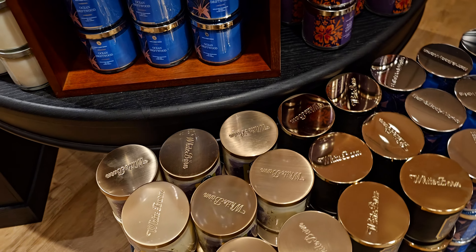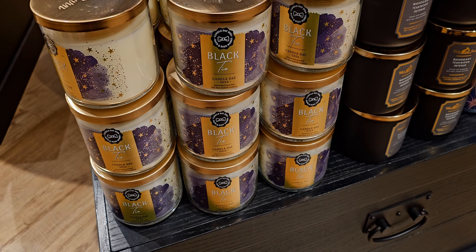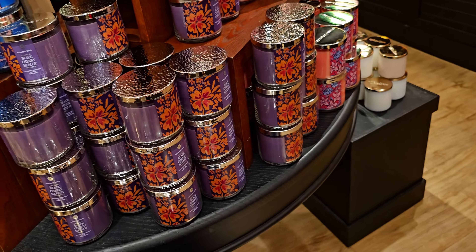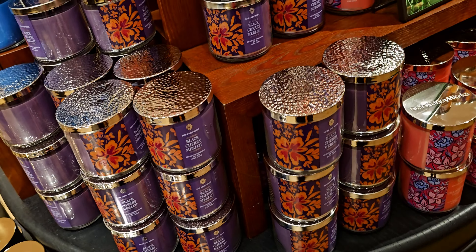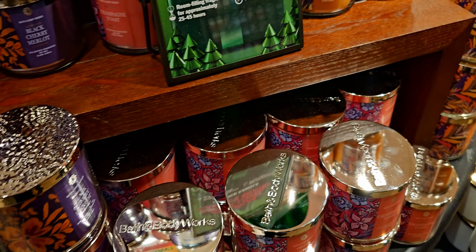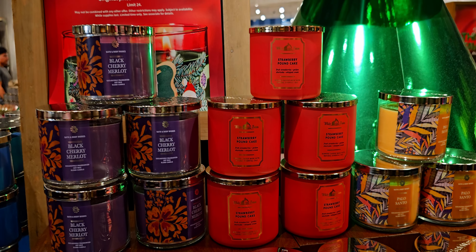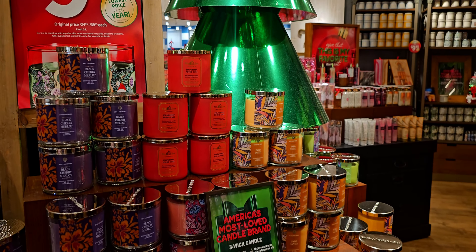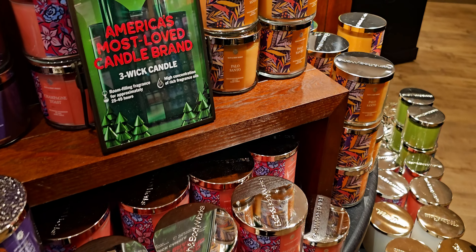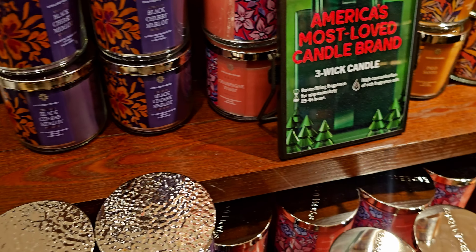I saw a lot of Ocean Driftwood, not a ton left of Black Tie, lots of Black Cherry Merlot, and the tropical purple packaging — Champagne Toast. Palo Santo, Strawberry Pound Cake is always so good — you can't go wrong with that one, it's always going to be amazing. And then more Palo Santo and Black Cherry Merlot.